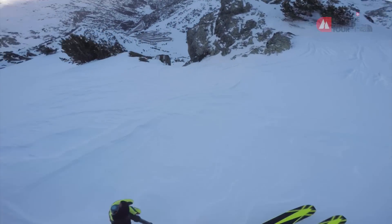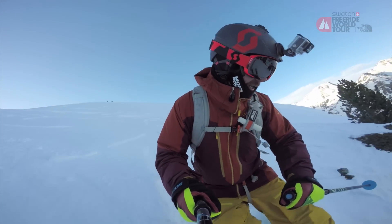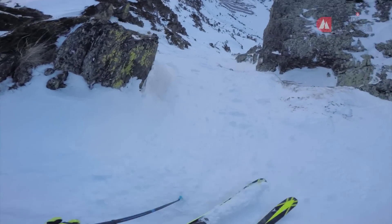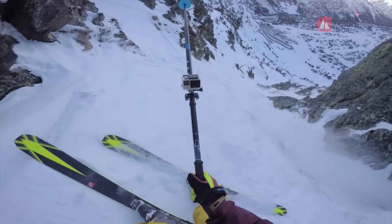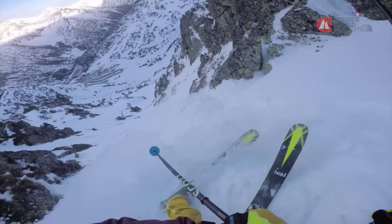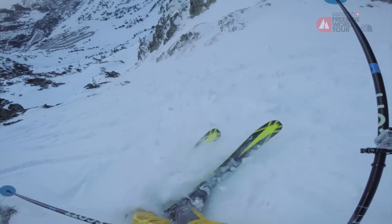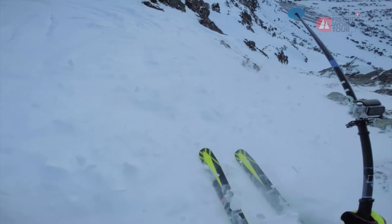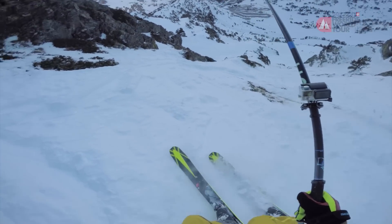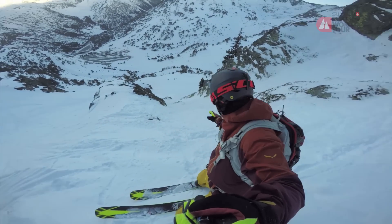It's kind of the opening couloir here — quite tracked out. Quite dry snow, not too bad to ride, but of course only for the first riders. It will be pretty tracked out after a few riders down. For the first part you can see it's pretty steep.